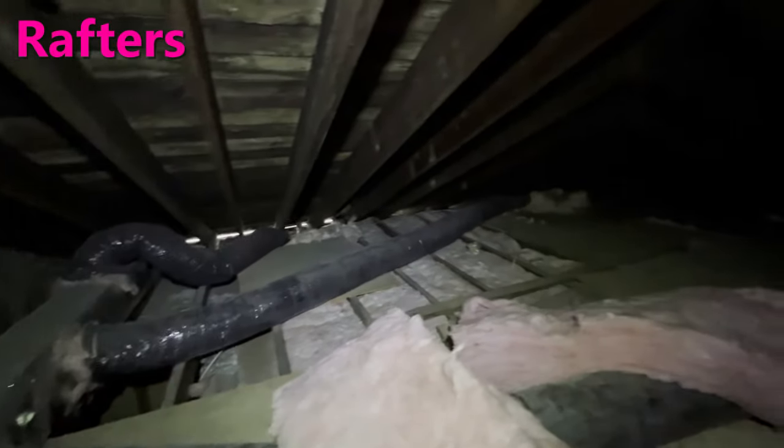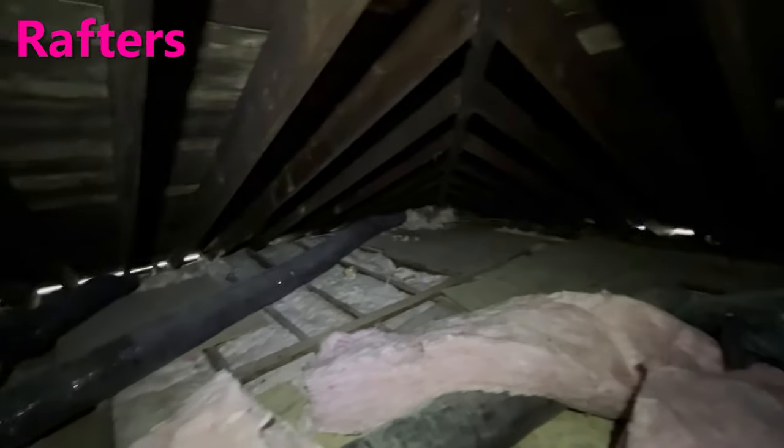You might see two types of roof support systems in the attic: rafters or trusses. Trusses are a little more chaotic.